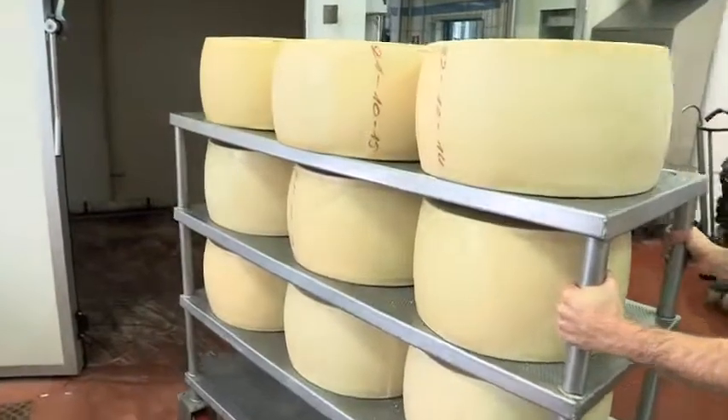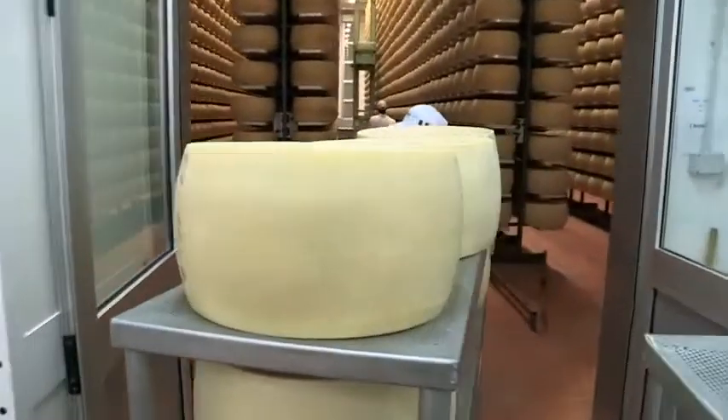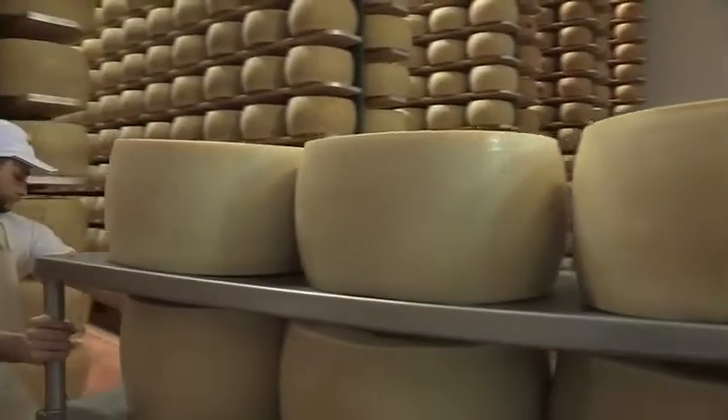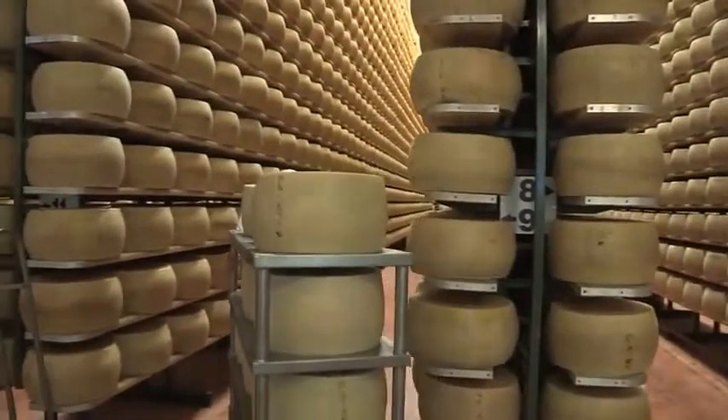Ultimata questa fase, le forme di formaggio vengono trasferite nella sala di stagionatura. Il nostro caseificio dispone di una ampia sala di stagionatura capace di contenere un gran numero di forme di formaggio.